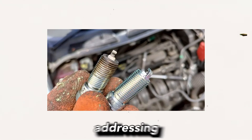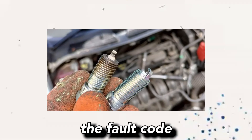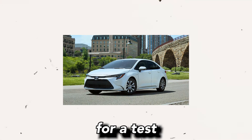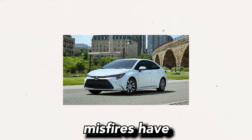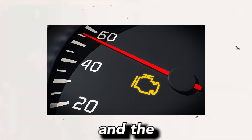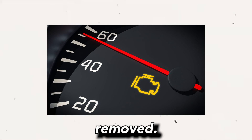Step 6 — Clear fault codes and do a test drive: After addressing the suspected causes of the misfires, clear the fault code using a diagnostic scanner. Take the vehicle for a test drive to ensure that the misfires have been resolved. If the check engine light remains off and the symptoms no longer persist, it indicates that the issue has been successfully resolved.